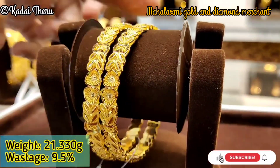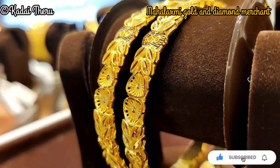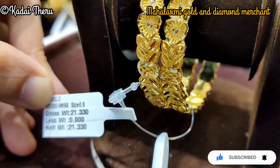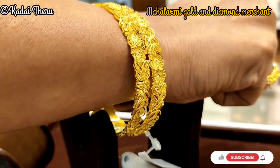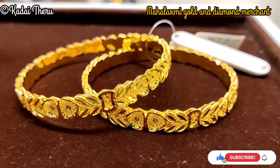We are in Mahalakshmi Gold Shop and see the new Taki Patterns. These are imported designs — very fancy, super cut and finish, shining and shiny patterns. This is just 9.5% wastage.